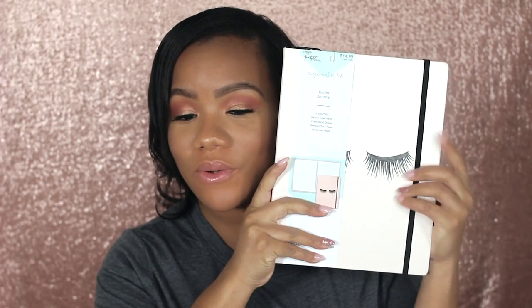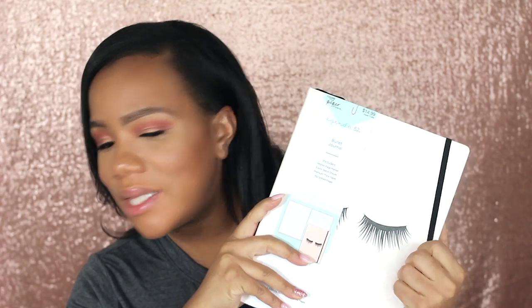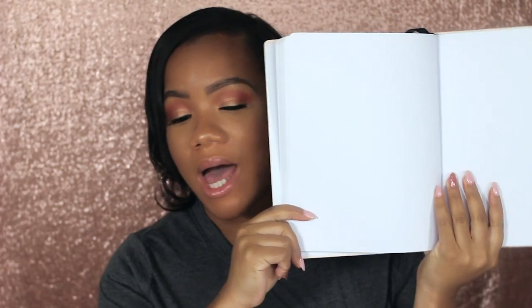Along those same lines I picked up this little notebook from The Paper Studio — it's a bullet journal with little eyelashes on it, so cute. It was on clearance for $3.74. It's a full-size bullet journal and I'm not sure what I'll do with it yet, but I absolutely love it. I also love notebooks that have the elastic closure because things don't get trapped inside in my purse.